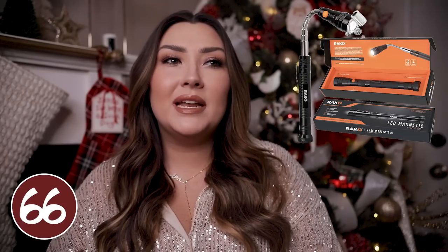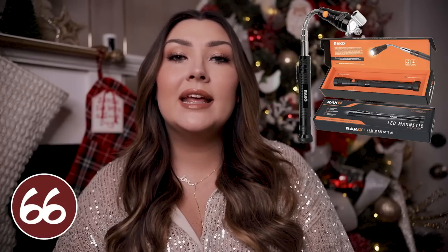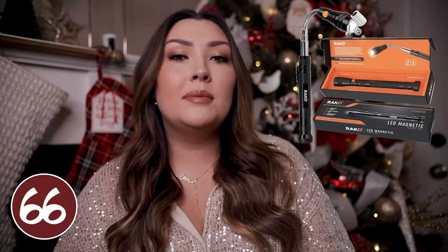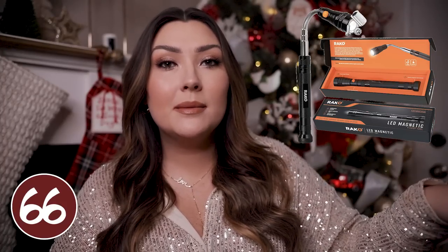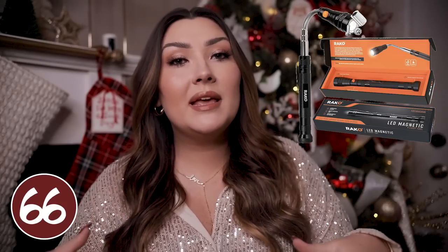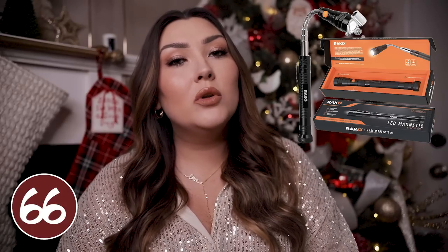We have one more flashlight item and then we are done with all the flashlights. This one is a magnetic flashlight with a bendable arm, so you can kind of use it to get down into smaller areas. It is a magnet, so if you dropped a screw when working on something, you can actually use this flashlight to pick it up because it is going to magnetize to it. The base of this is also magnetic so you can magnetize it onto something while you're working hands-free but still have a flashlight.